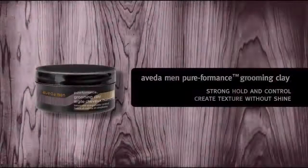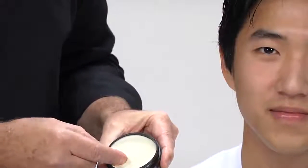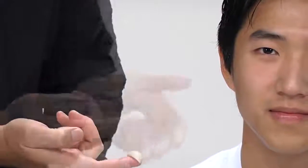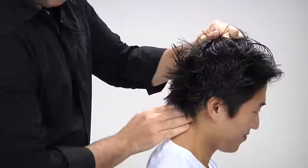For textured hair use Aveda Men's Performance Grooming Clay, which gives strong hold and control to create texture and definition without shine. With concentrated Aveda products a little goes a long way. Emulsify the grooming clay between your hands, then massage it thoroughly into the hair to get a consistent finish.